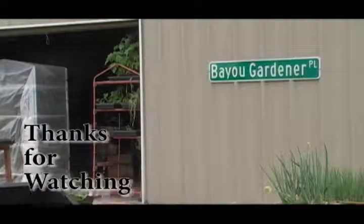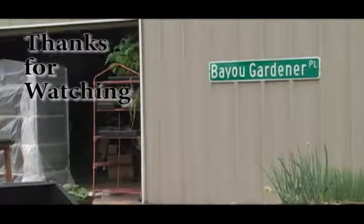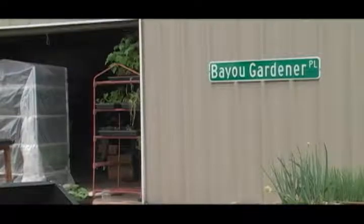Well, I hope you enjoyed the field trip and we'll catch you next time. Blashe Pa!